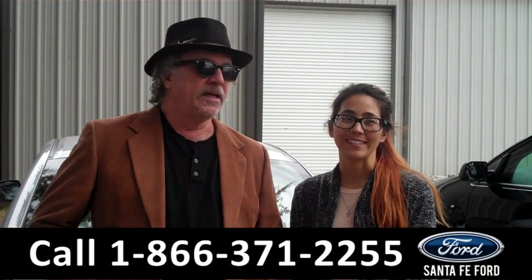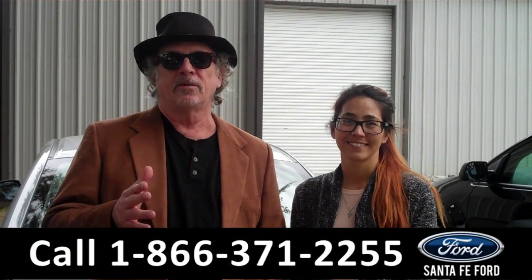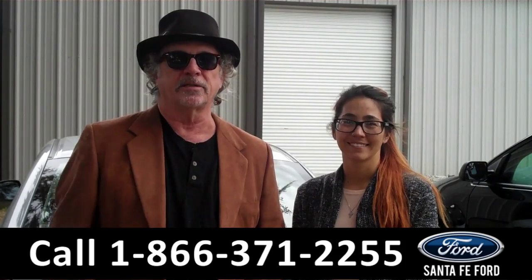Hey, this is Randy and I'm Corinne. SantaFeFord.com near Gainesville, Florida, I-75 at exit number 399. Right now we've got a 2012 Honda Civic, super reliable, good on gas. Stay tuned, Corinne has more info.